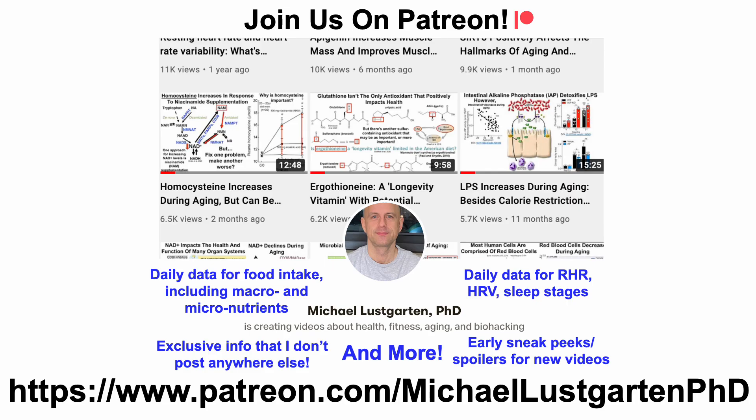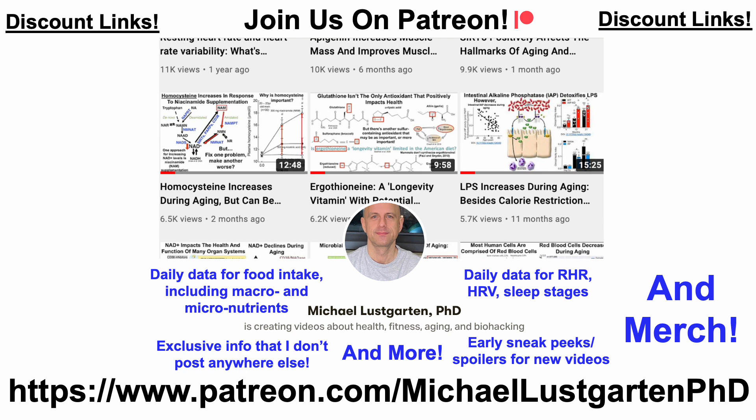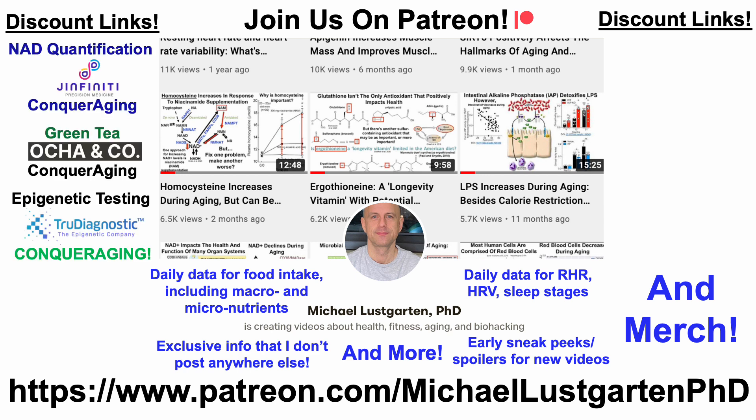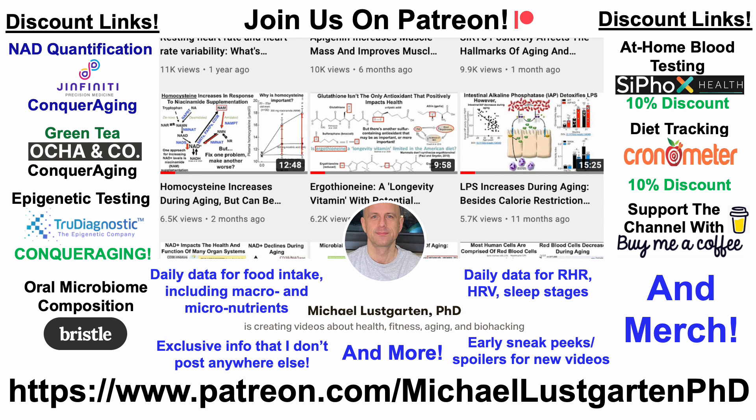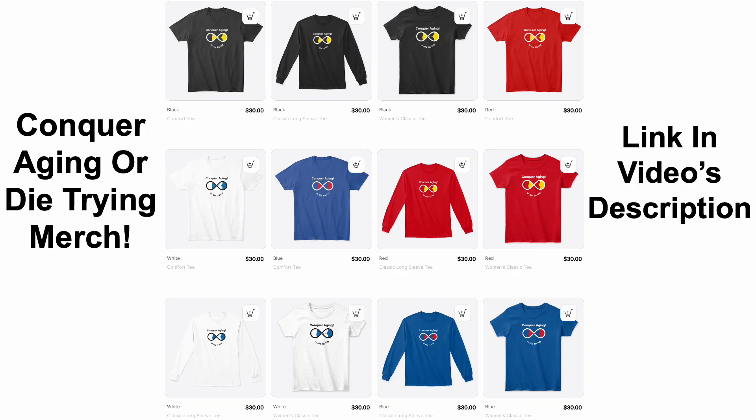That's all for now. If you're interested in more about my attempts to biohack aging, check us out on Patreon. We've also got a whole bunch of discount links and merch, including discount links for NAD quantification, green tea, epigenetic testing, oral microbiome composition, at-home blood testing, diet tracking, and if you'd like to support the channel you can do that with Buy Me A Coffee. We've also got merch for the Conquer Aging or Die Trying brand — all links are in the video's description.